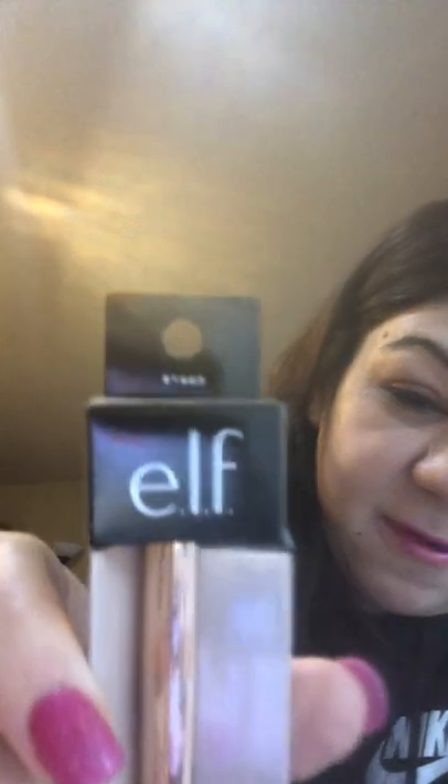Then I got the ELF No Budge Shadow Stick — the number is 81665. It looks like this.